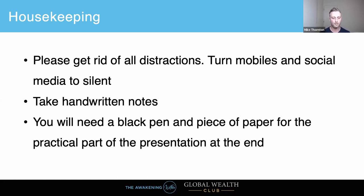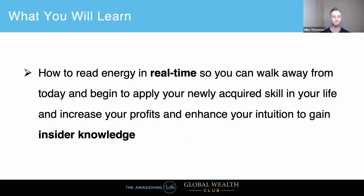Make sure you take plenty of notes, and you will need a black pen and piece of paper for the last part of the webinar, which is very practical — we are going to do live remote viewing. You will learn how to read energy in real time. I'm going to show you how I use it in everything and how you can apply your newly acquired skill to increase profits and gain insider knowledge into anything you like.